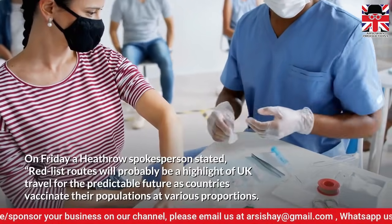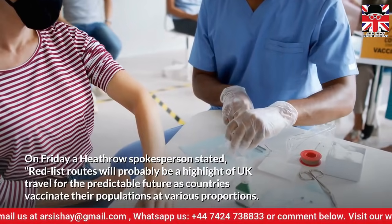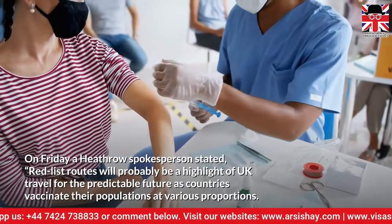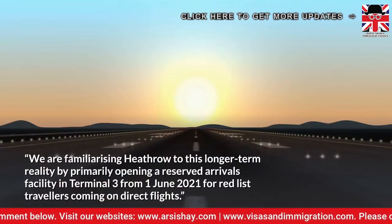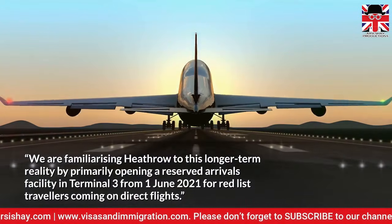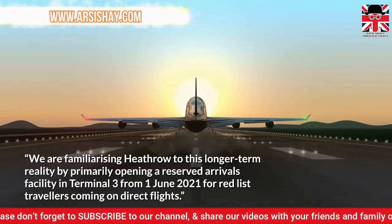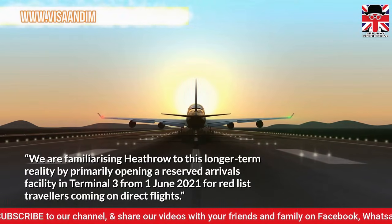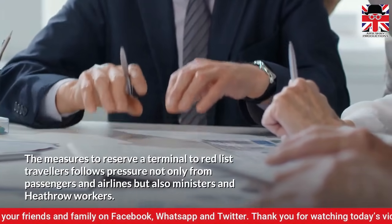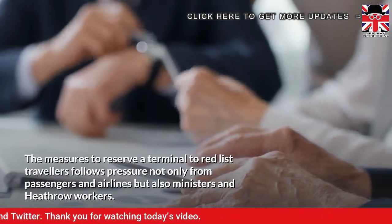On Friday, a Heathrow spokesperson stated that Red List routes will probably be a feature of UK travel for the foreseeable future, as countries vaccinate their populations at various rates. We are adapting Heathrow to this longer-term reality by primarily opening a reserved arrivals facility in Terminal 3 from 1 June 2021 for Red List travellers coming on direct flights. The measures to reserve a terminal for Red List travellers follow pressure not only from passengers and airlines, but also ministers and Heathrow workers.